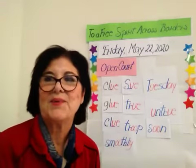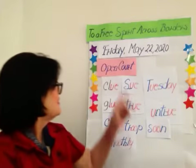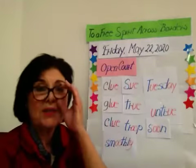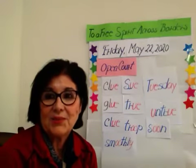Hi, children. Good morning, everyone. How are you today, second graders A? Well, today, Friday, May 22, 2020, is our last day of classes, children.